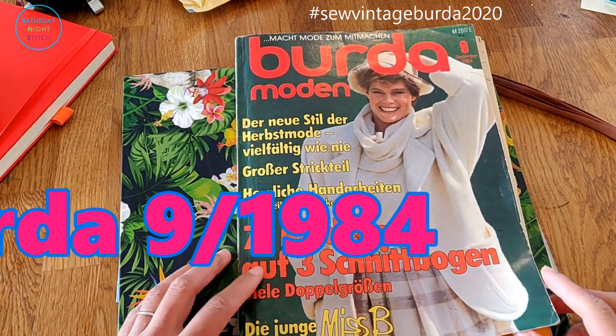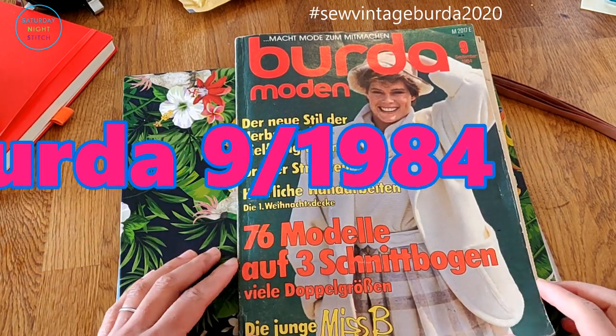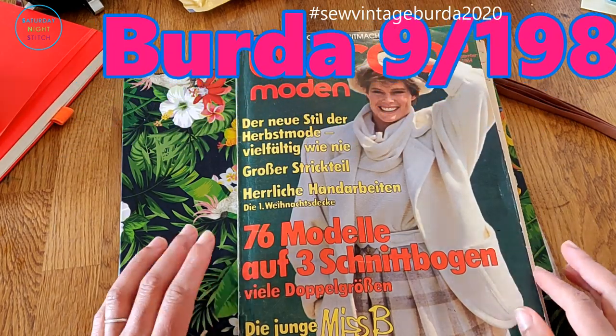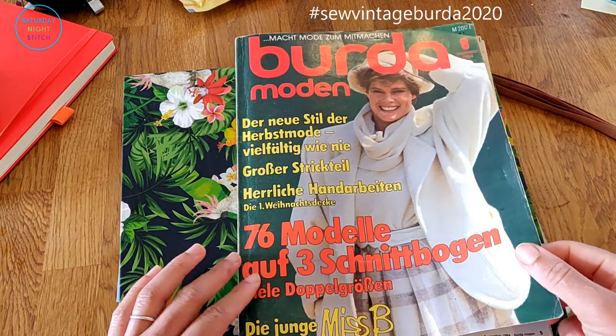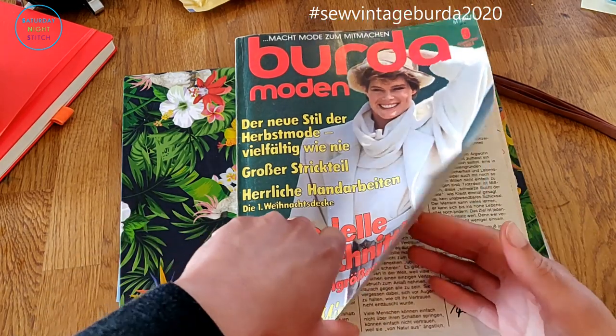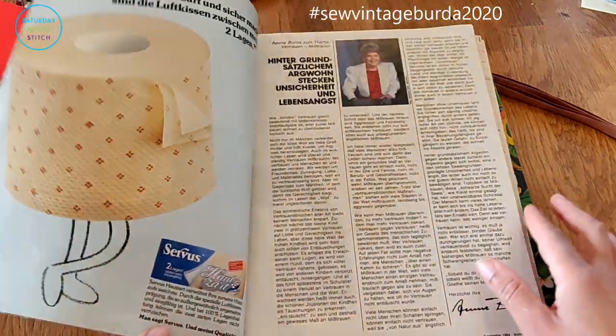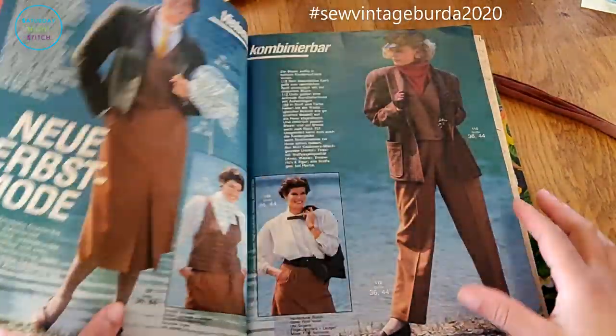Hey guys, today we are in the 80s with Vintage Burda, and I really wanted to share this one - it's from September 1984 - because I actually really like some of the patterns in here. I've made a note that I want to make something before spring, so I thought this would be a good one to share with you.